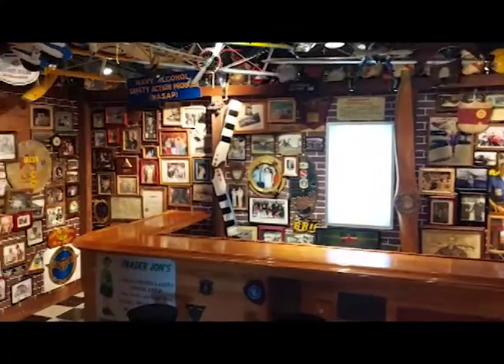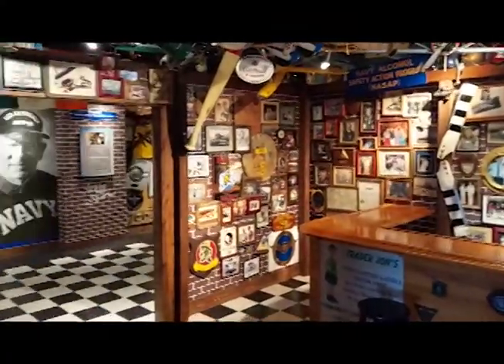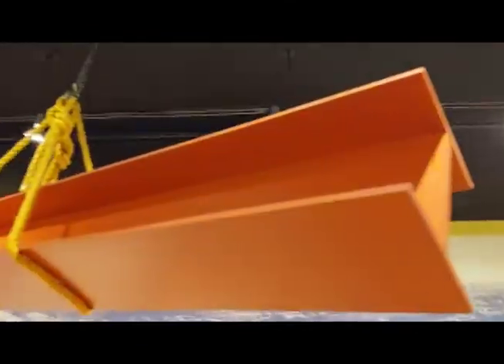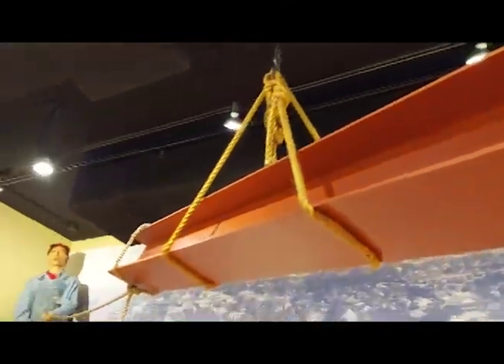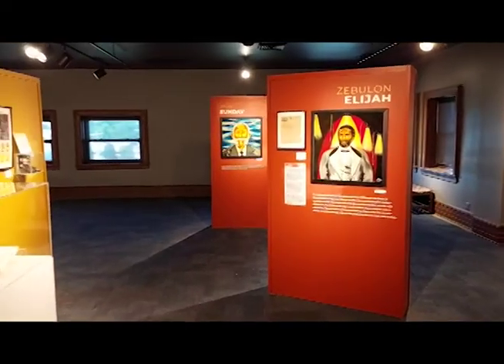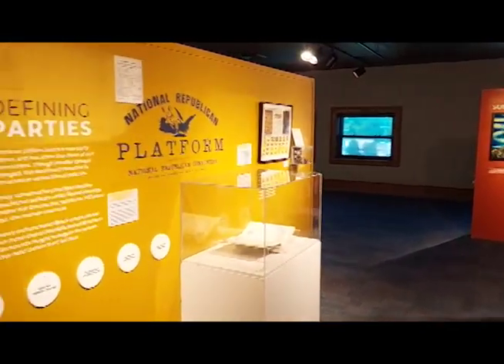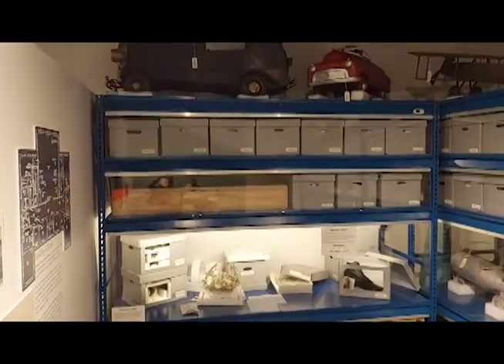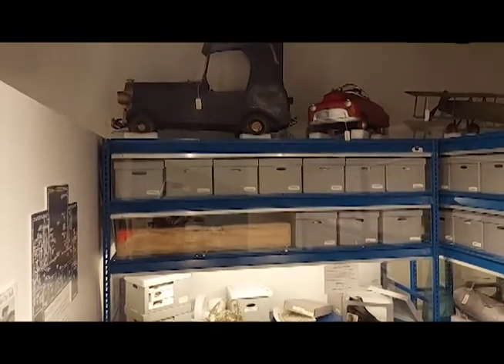Notable exhibits at the museum also include a recreation of the famous Trader John's Bar, unofficial home to the Navy's Blue Angels for decades, the growth of Pensacola from the Civil War into the Industrial Age, and the difficult but critical story of Pensacola's struggle with Jim Crow laws and the 20th century civil rights movement. The museum even features an exhibit telling visitors how museums safely store artifacts.